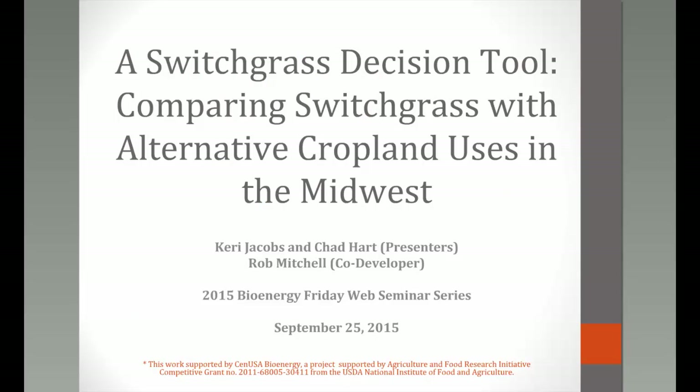Today's topic is part of the CEN USA Bioenergy Project, a USDA grant hosted from Iowa State but a five-state project. With it being a bioenergy project, the focus is on switchgrass. Joining us are Carrie Jacobs and Chad Hart from Iowa State University, who worked with Rob Mitchell from University of Nebraska and USDA to develop a decision tool to help farmers determine cost of production and other variables with respect to growing perennial grasses, and switchgrass in particular.